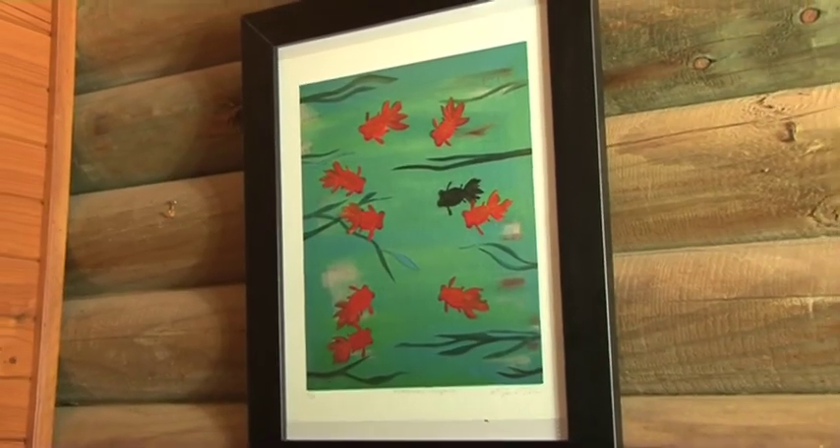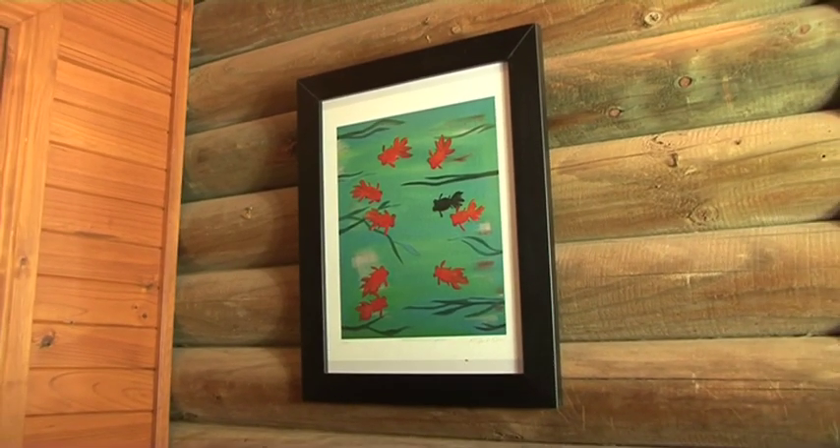If your house doesn't lend to a fish pond — so you're in an apartment or a flat — you can always use fish as symbols, so a painting of a fish or even just some little fish ornaments.